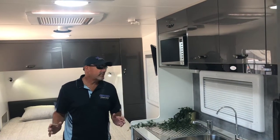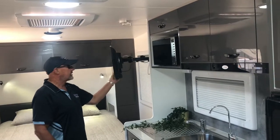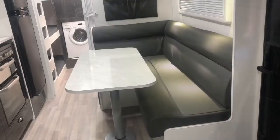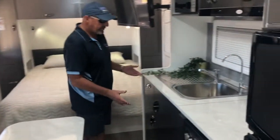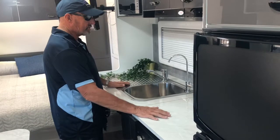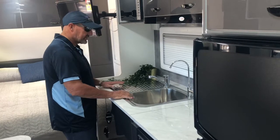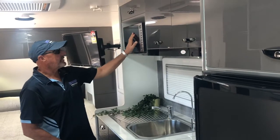Coming in from the bedroom into the kitchen — if you want to watch the TV in bed you can, but you can also watch it from the lounge. A nice big L-shaped lounge where the whole family can sit and watch a movie together and have a feed if it's cold outside. You've got your kitchen bench where they've recessed the cooktop to give you more bench space, filtered water, a nice good-sized sink so the kids can do the dishes, and the microwave is all clamped in for travel.